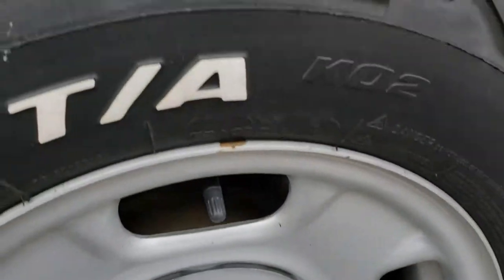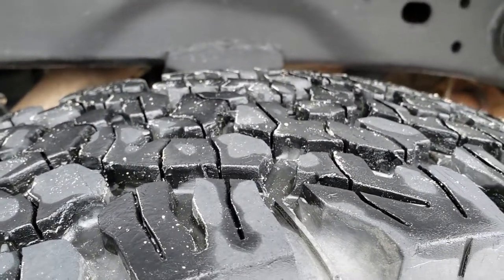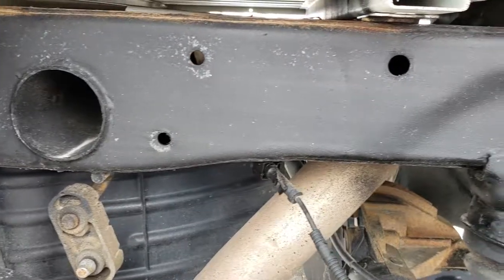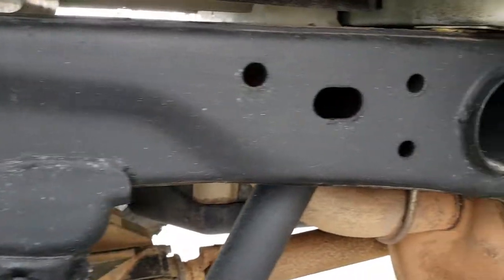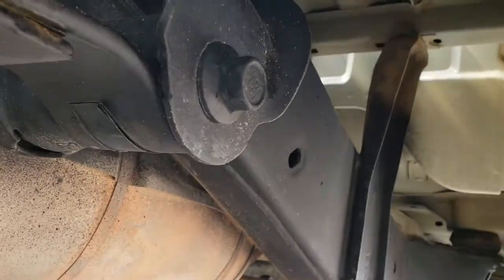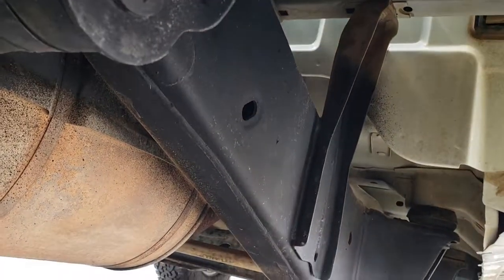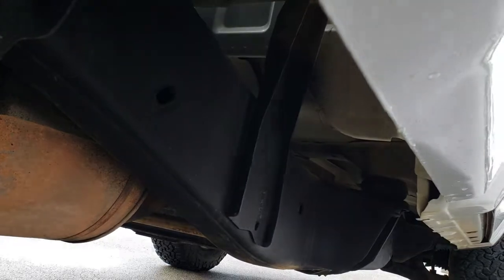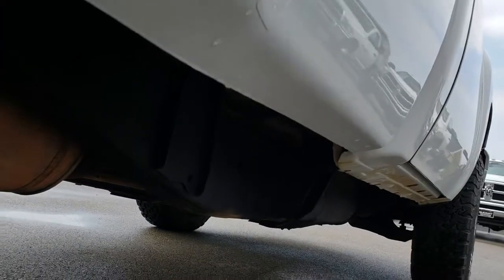The back rim is in nice shape as well, and these back tires have just as much tread as the front tires. I wanted to point out how clean this frame and underbody is on this truck. The bed rails are in excellent condition — I think this one probably came from down south. Frame and underbody are very, very clean on this truck, and the lower rockers are in excellent shape as well.